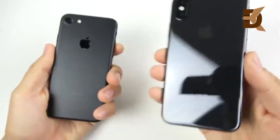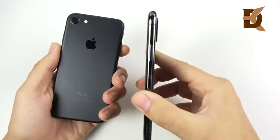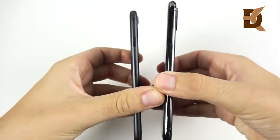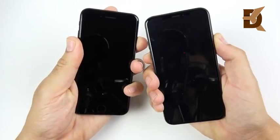iPhone 7 versus the iPhone XS — the newest kid on the block versus now the cheapest budget iPhone you can get in the iPhone 7. Let's begin with a boot-up test: 3, 2, 1.